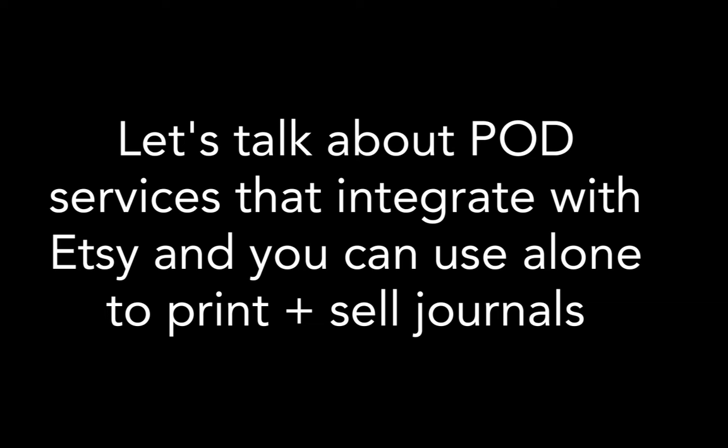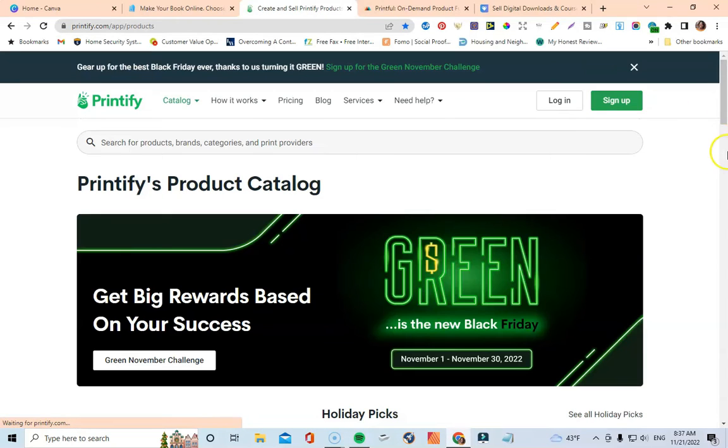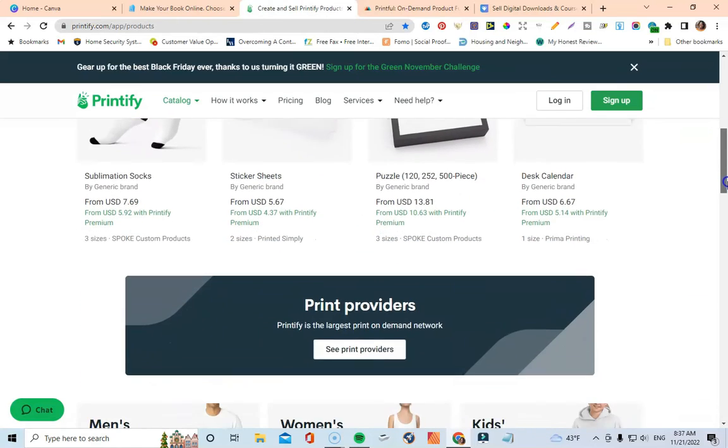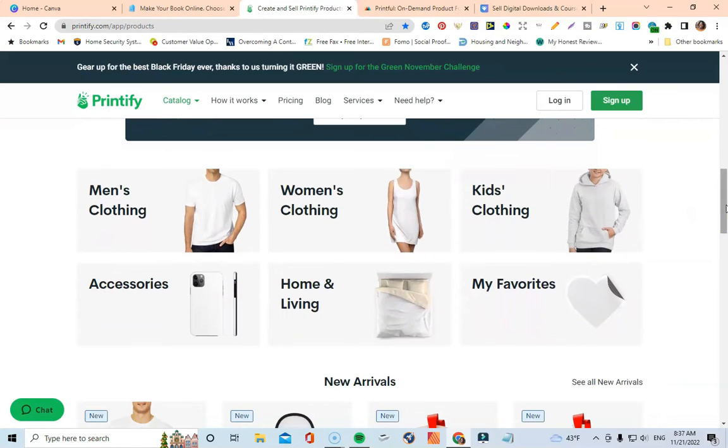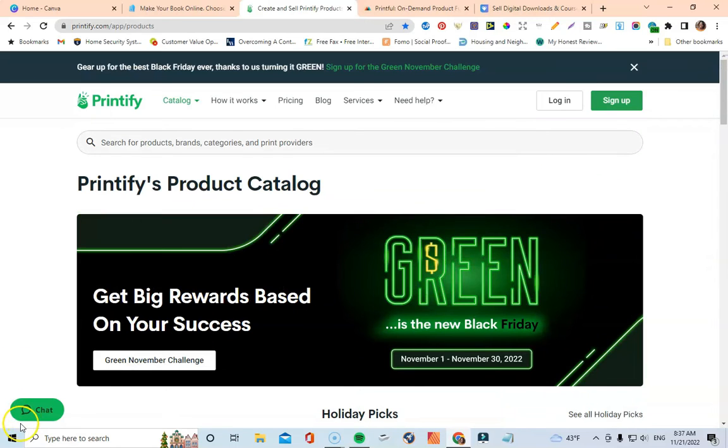Speaking of print on demand services, let's get into a couple you can use — either connected to your Etsy shop or as standalone services. The first one is Printify.com. Printify is a print on demand service that you can use 100% free. They have over 750 different types of products you can sell. All you have to do is upload your interior and your cover, and then you can sell your journals through Printify.